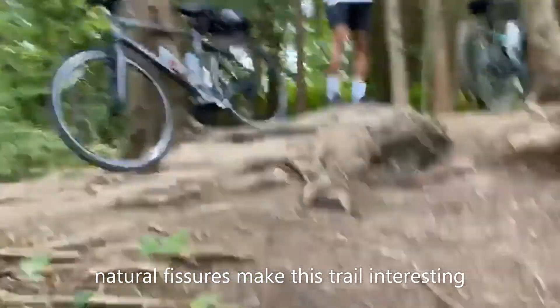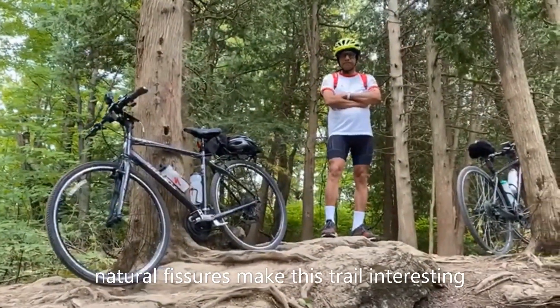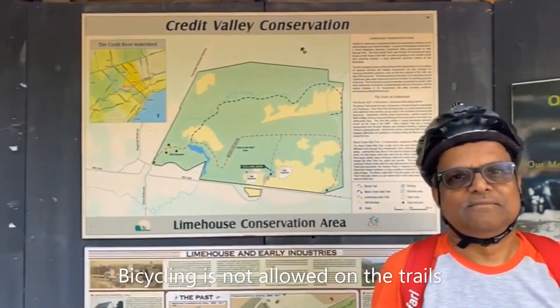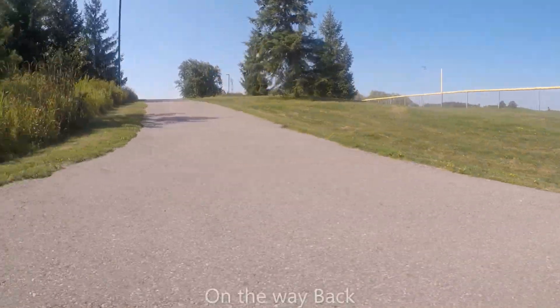We realized after some time that bicycling was actually not allowed inside the trails, so we had to limit ourselves from exploring the area further. However, we decided that we'll definitely come back one day only for hiking purposes and to explore this amazing area.